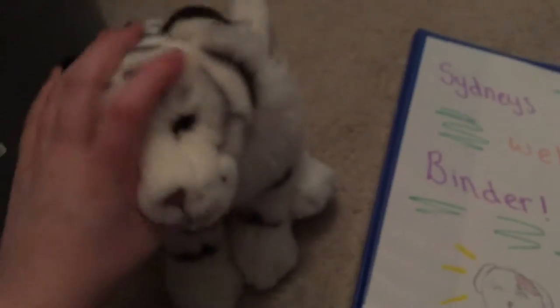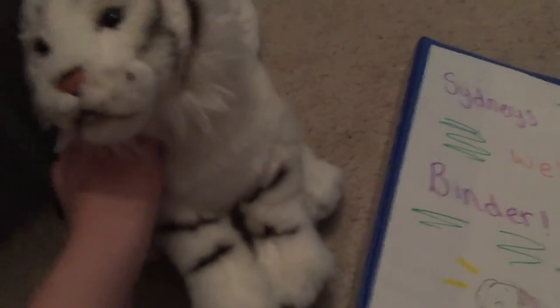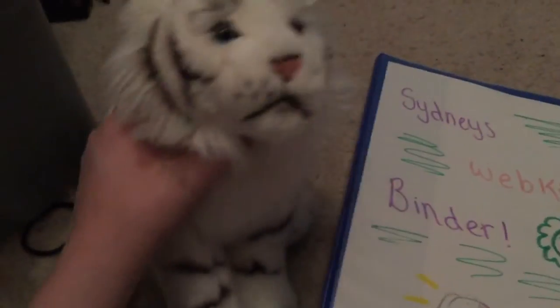I need suggestions for my Webkinz binder, and I'm going to be doing updates on it once or twice a week because I'll be updating it all the time. See you guys later, bye!